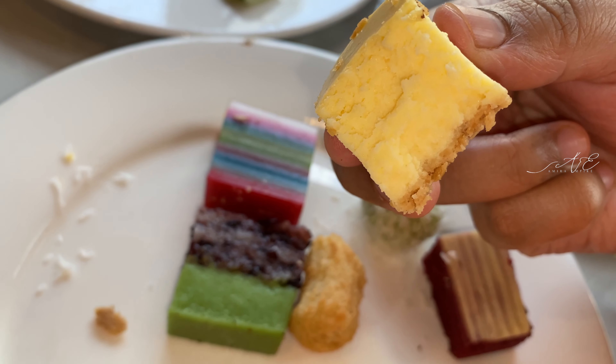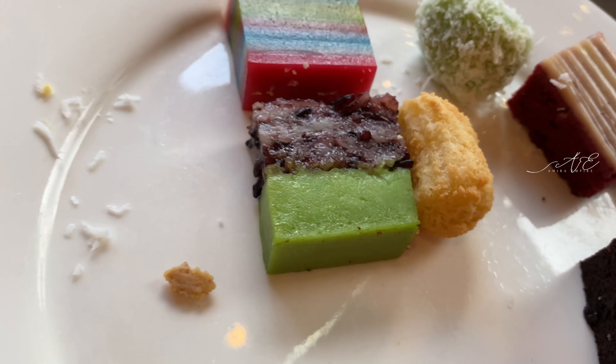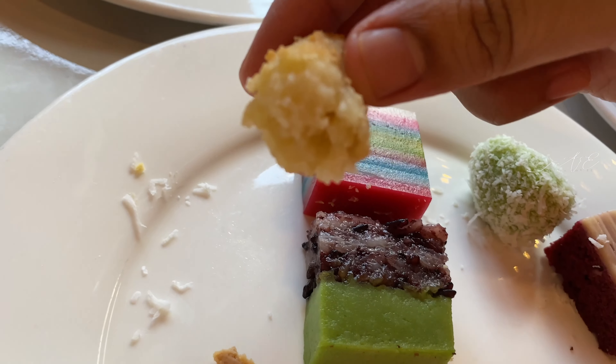Now the cheesecake. This is creamy, cheesy, and yummy. The crust at the bottom is so thin, so you get more cheese.